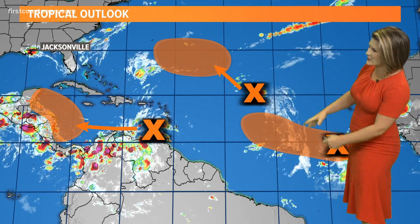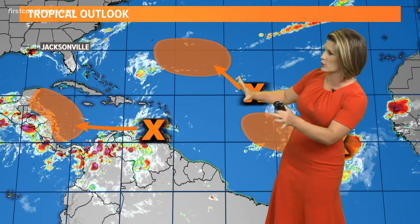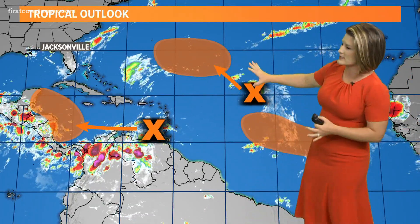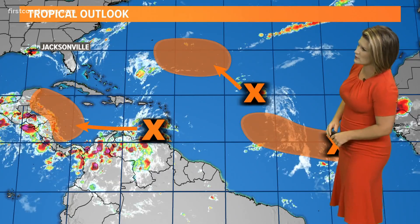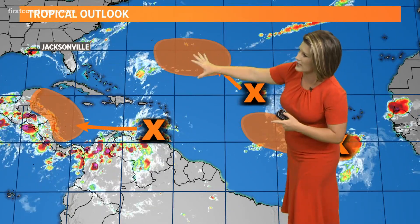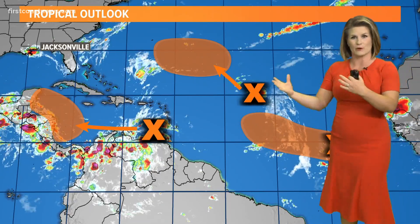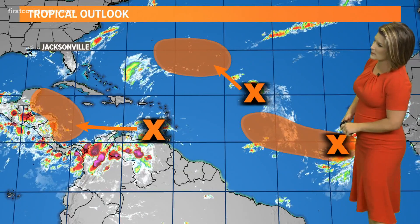You can see we've got three areas — three X's — that we are watching across the Atlantic Basin and the Caribbean. In the central Atlantic, we've got two spots in the tropical Atlantic by our intertropical convergence zone, and one area that is expected to have some potential development later on this week as it heads toward Bermuda.